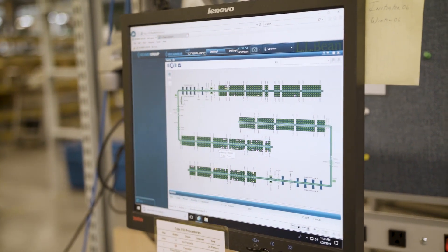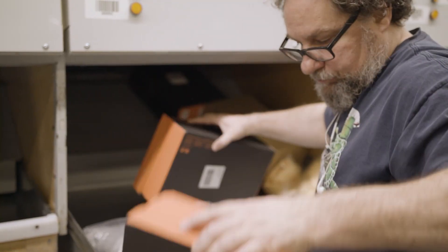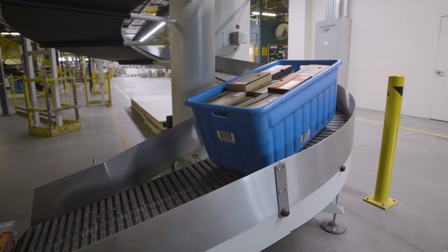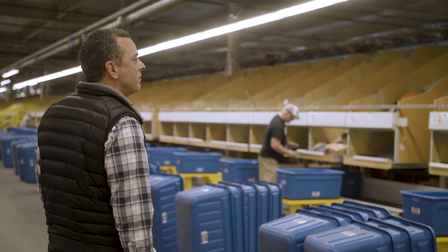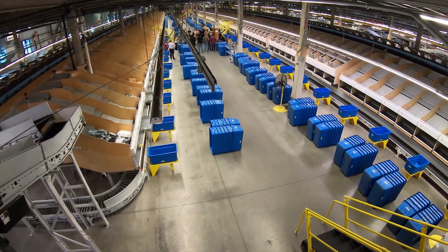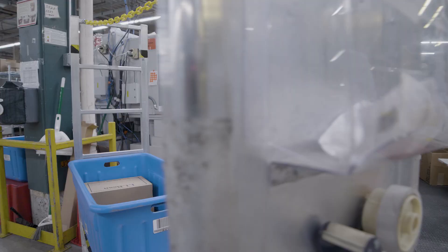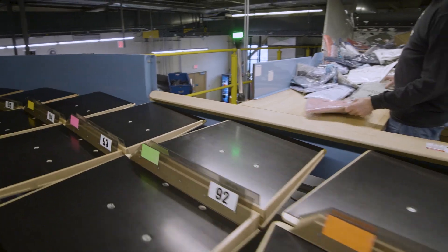We have better visibility — actually real-time visibility — to wave progress, whether that's picking, sorting, or completion of physical destinations. It really allows us to monitor and manage the flow of work end to end, and to move and utilize staff in a more efficient manner. With our new system, we're able to keep work in front of the people on the unit sort, down in Topeville, and over on the pack line. And that creates a better work environment because they're staying busy the whole day.